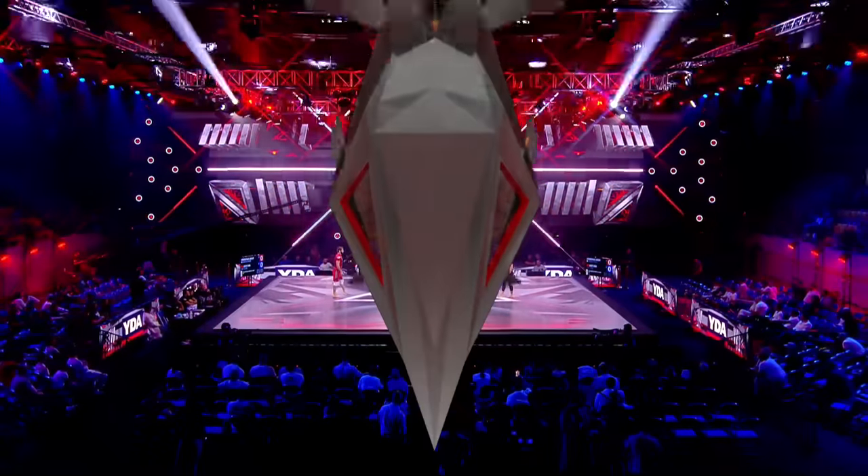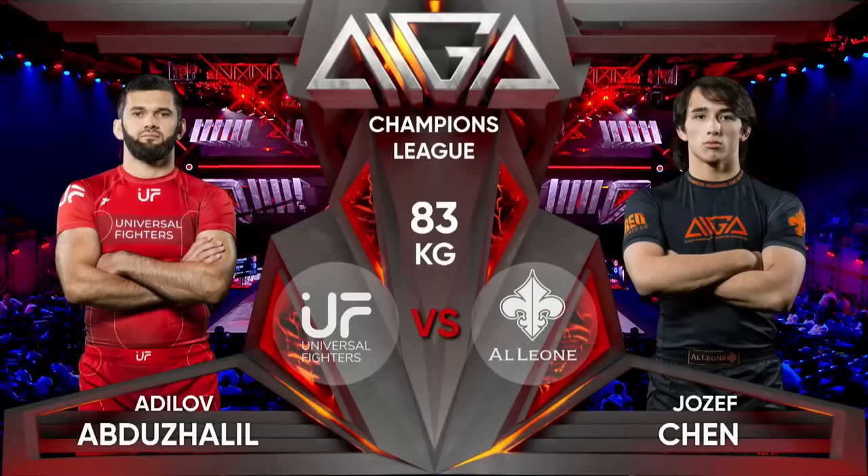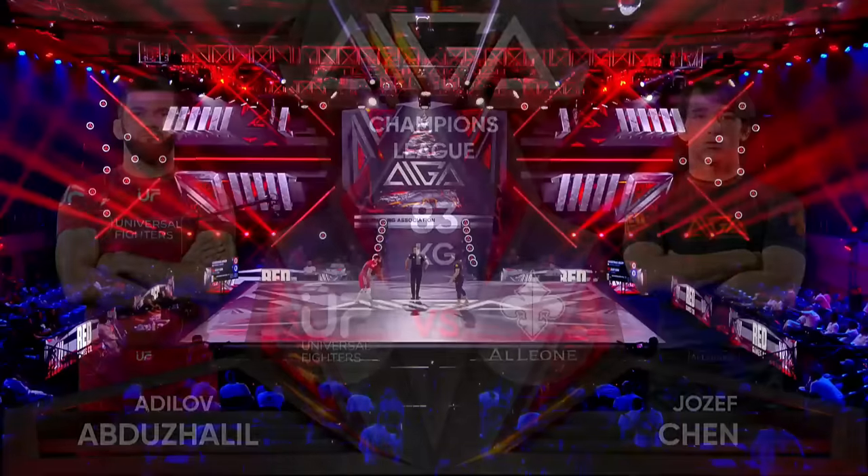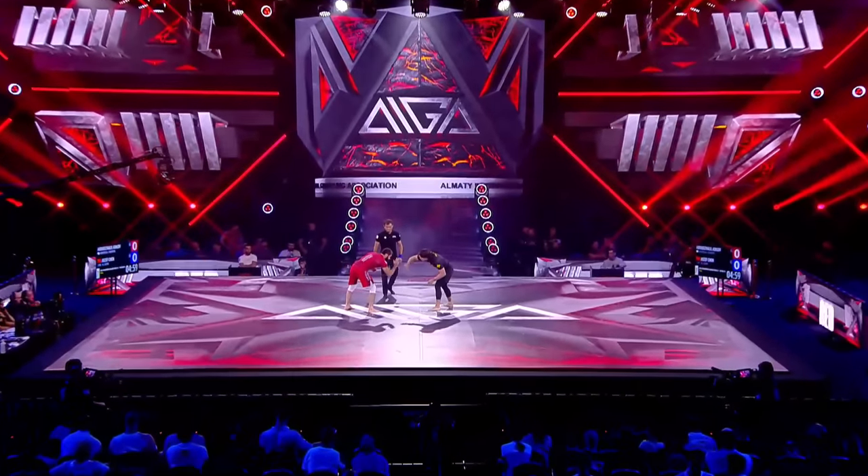I think they like his hair. Magnificent hair — I'm jealous. We're fresh out of hair over here in the broadcast booth. Adelov in red, Chen. Round one.